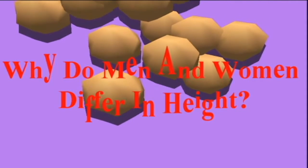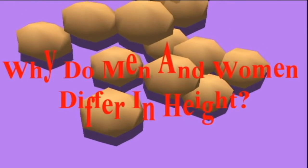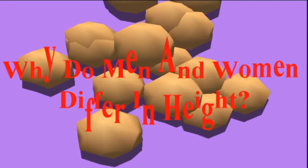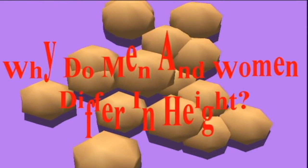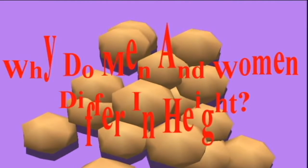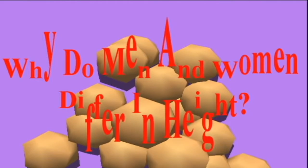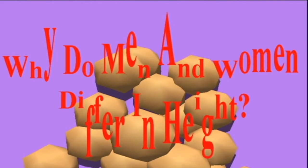Chromosomes are DNA-carrying structures in the nuclei of human cells. The sex chromosomes, X and Y, determine whether an embryo becomes male or female. The mother contributes an X chromosome to the child, and it is the chromosome from the father — which can be an X or a Y — that determines whether the child is a girl or a boy.